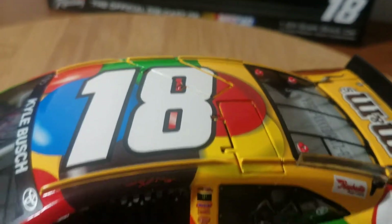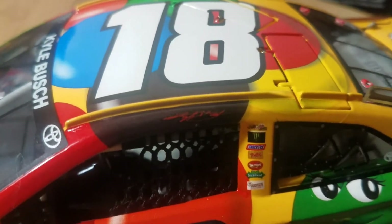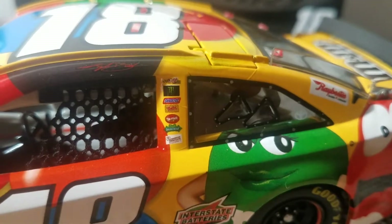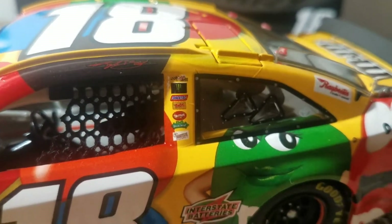Up on the roof we have the 18 with both functional roof flaps. Got Kyle Busch sponsorship on the B-pillar. We have Joe Gibbs Racing, Monster Energy, Snickers, Twix, and Skittles.